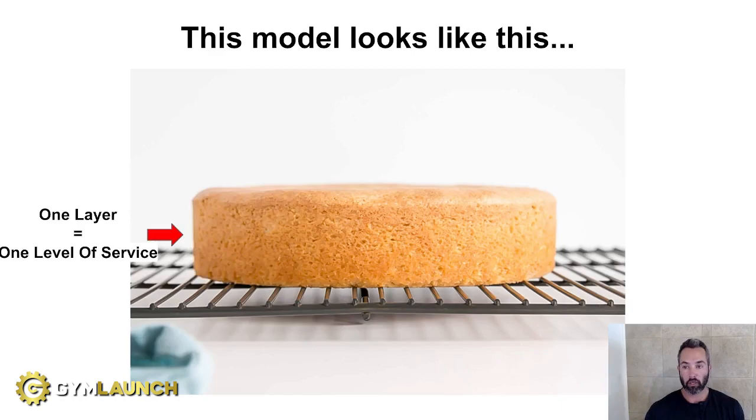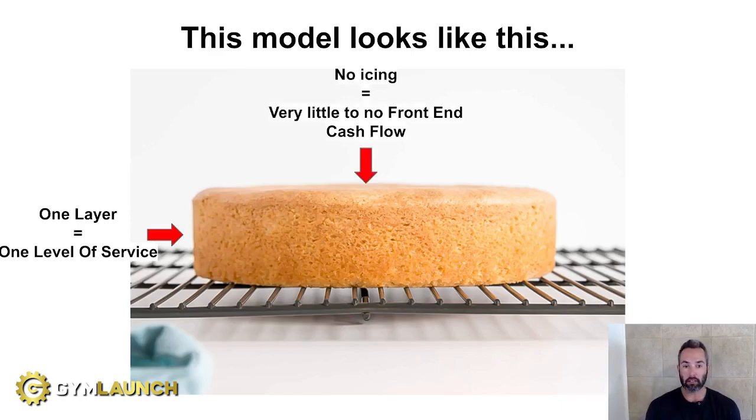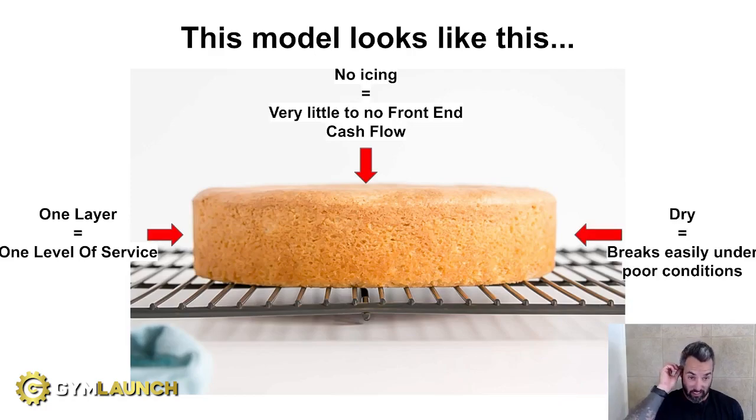That's a major problem in today's world. The other piece you'll notice on this cake is there's no icing — no front-end cash flow. Most gyms just sign people straight into EFT and there's not enough cash flow to actually help them grow and scale. This makes the cake dry and it will break easily under poor conditions. We saw this during COVID: a lot of gyms that didn't have multiple layers of service weren't able to adapt quickly, had very little cash flow to sustain them, and ultimately closed. 25% or more of gyms closed down between 2020 and 2022.